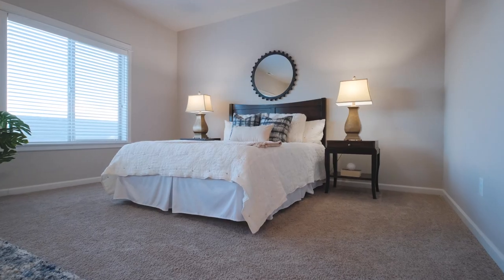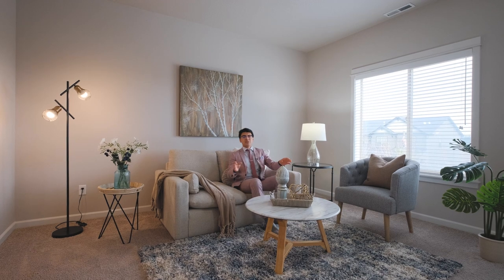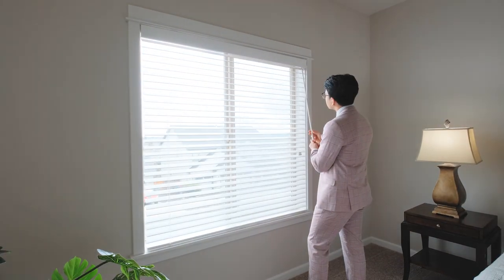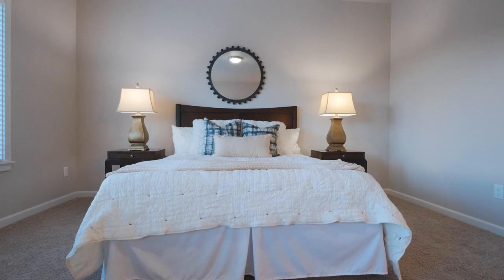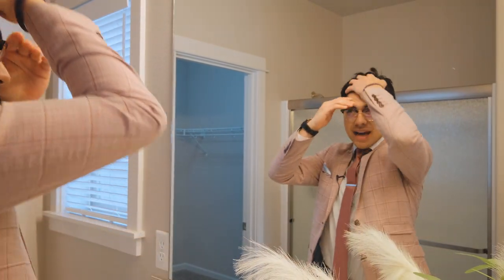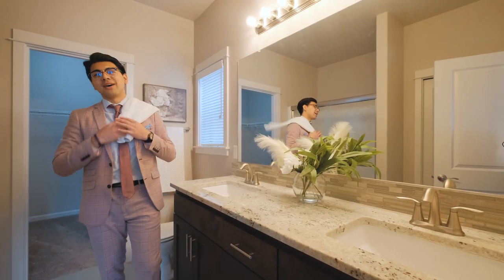Step into the serene sanctuary of the primary suite, bathed with natural light by these tall windows looking out into the beautiful horizon. Then, be captivated by the convenience of a dual-sync vanity and a walk-in shower.